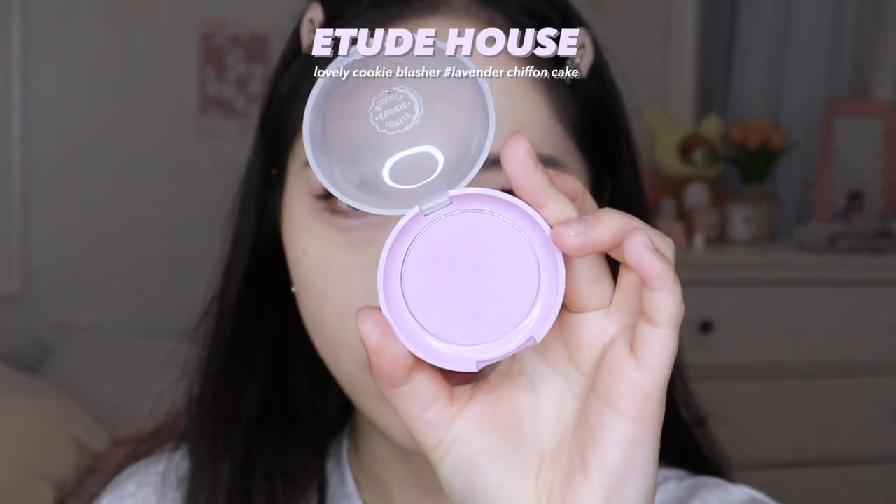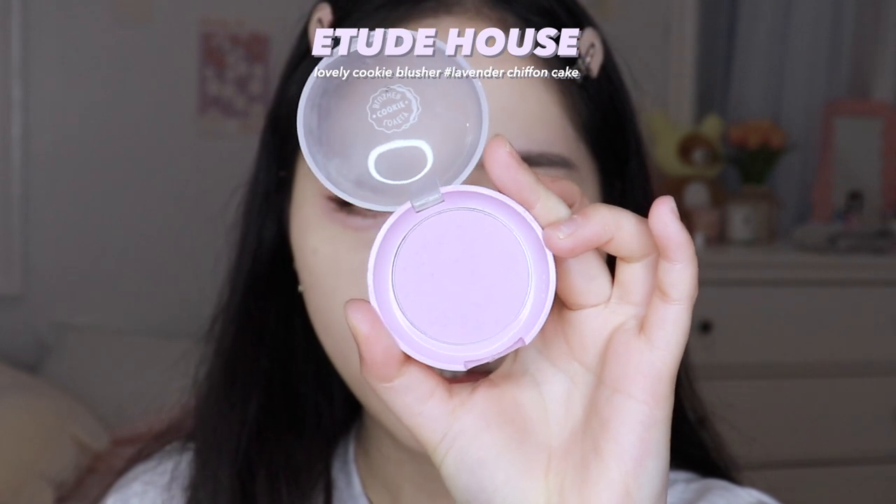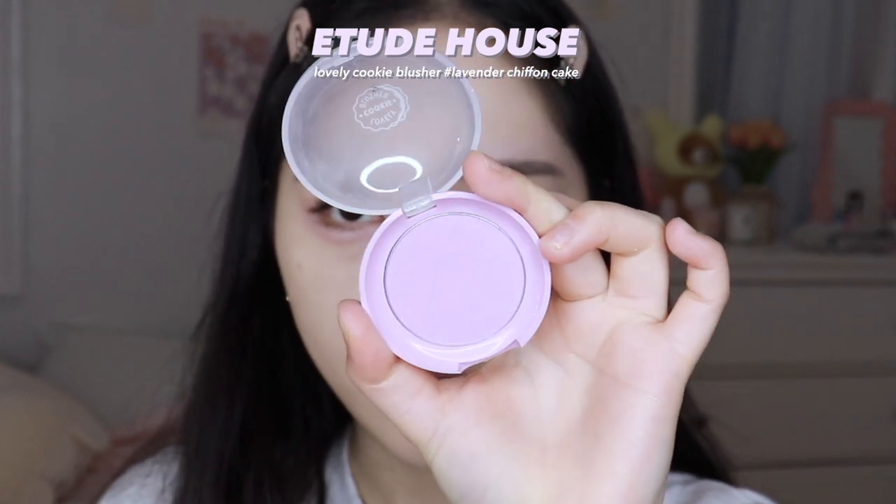Now it's time for the blush. I'm using the Etude House Lovely Cookie Blusher in Lavender Chiffon Cake. It's purple, but when you put it on it's like pinkish purple — not as purple as it looks. I usually apply it on the center of my cheeks, so that's where it's going. I feel like they usually apply it on the nose area too, so I'll do that.